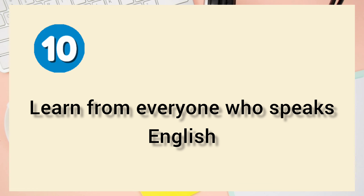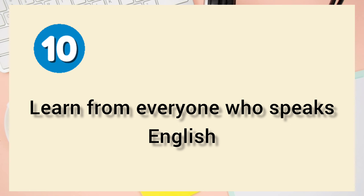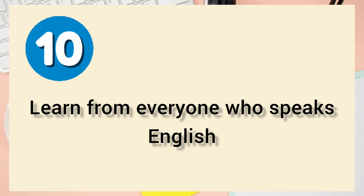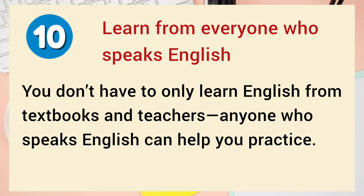And number 10: Learn from everyone who speaks English. You don't have to only learn English from textbooks and teachers — anyone who speaks English can help you practice.